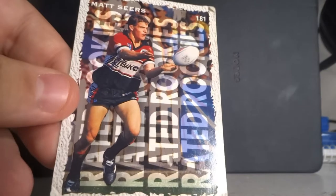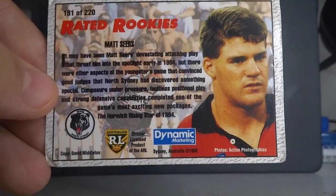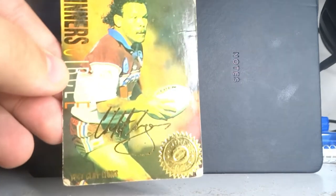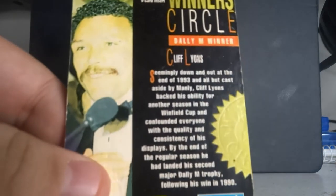Now we go back further to 1995. I only have two cards — I do have more but I have no idea where they are. The first is a Matt Sears Rated Rookies card from 1995 when he played for North Sydney. The second is a Dally M card — it's a bit tattered — for Cliff Lyons from when he used to play for Manly. It's called Winner's Circle. He was a Dally M winner, an absolutely legendary player for Manly.